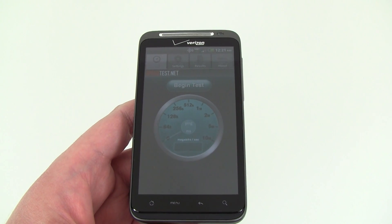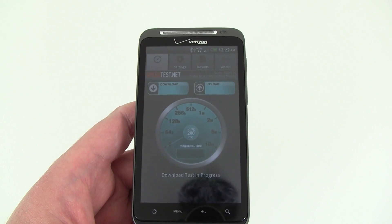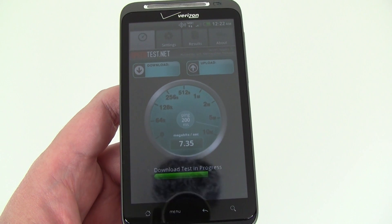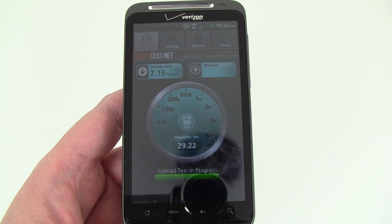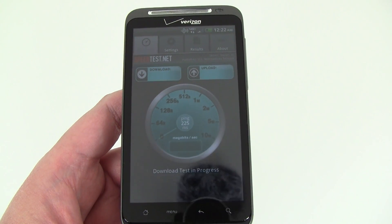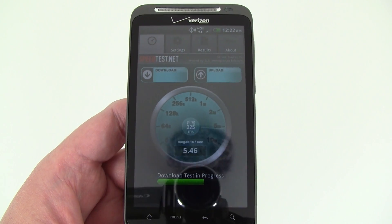We've got the Speedtest.net app loaded up on the Thunderbolt and we're going to run this to see what kind of results we get. Ping time is showing 200 milliseconds. Download speed is about 7 and upload is showing 29. We've tested this a couple times with different servers, getting anywhere between 8 and 12 on the download.